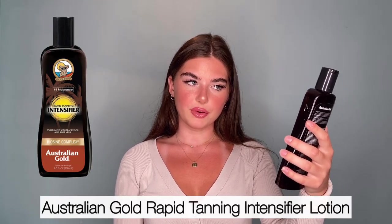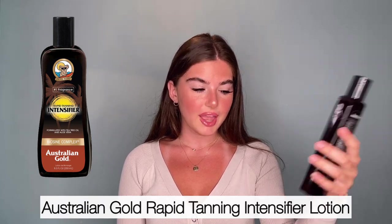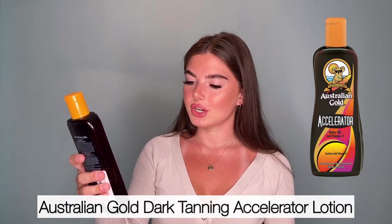Hello guys! Welcome back to my channel. Today I want to talk about some Australian Gold. I'm going to tell you the differences and similarities between the Australian Gold Number One Fragrance Rapid Tanning Intensifier and Australian Gold Dark Tanning Accelerator. The other day I was trying to buy some Australian Gold products and I noticed there are two very similar tanning lotions. I was on Amazon scrolling, trying to find some Australian Gold, and I came across these two. They both sound like the same thing and have the same star ratings, so I'm here to tell you which one is better.